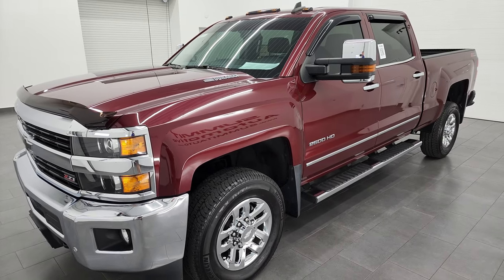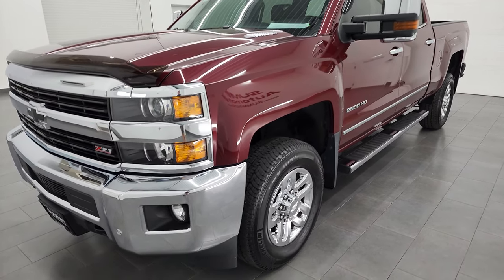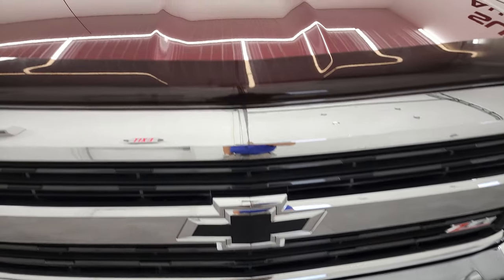It puts out 397 horsepower and is paired up with the Allison heavy duty 6-speed automatic transmission. This truck has been fully safetied and inspected by our service shop. It has a fresh oil and filter change, all the fluids have been checked and topped off, and this truck is 100% ready to go.